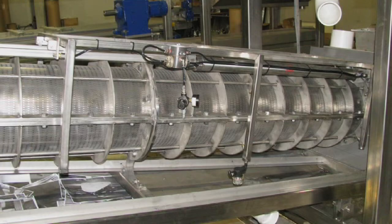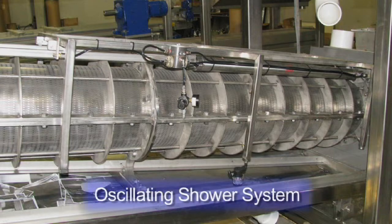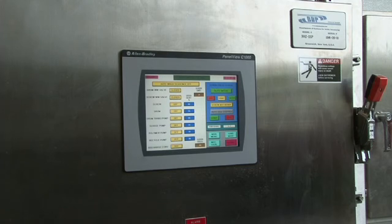The screw press saves water by utilizing an oscillating shower system that intermittently cleans the screw. Set points for the shower delay timer can be determined and entered by the operator.